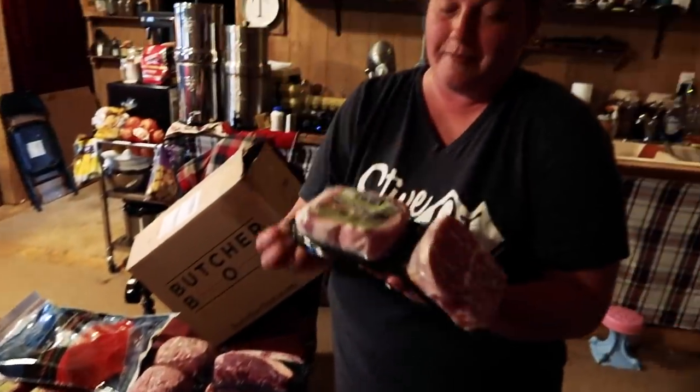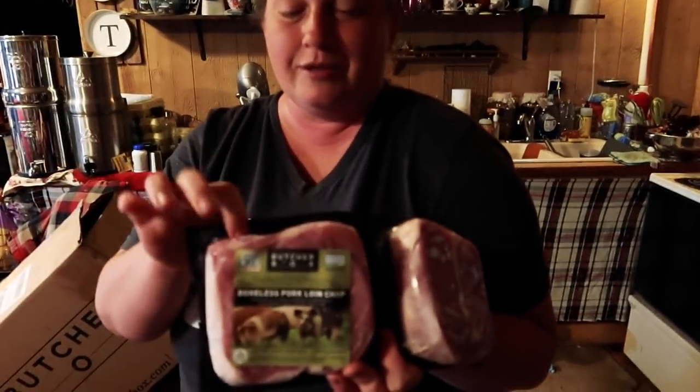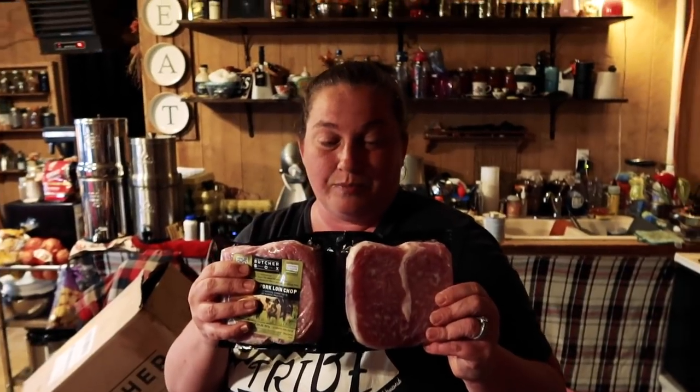We also got some more pork chops. There are actually two in each package — so this one has two and this one has two — a four-pack this time. We already had a bunch in the freezer. The pork chops are great; we eat them for dinner and breakfast.